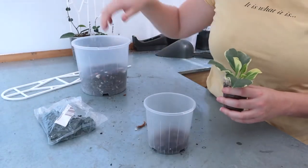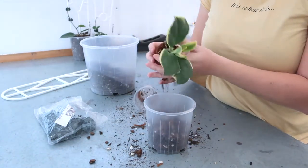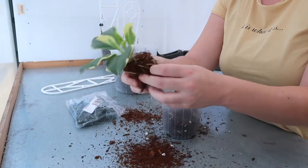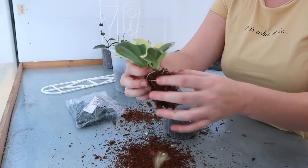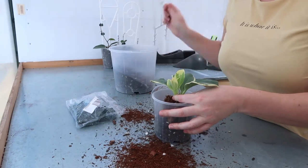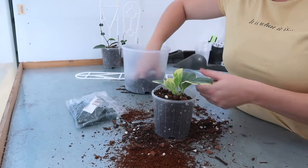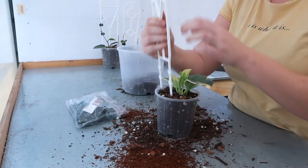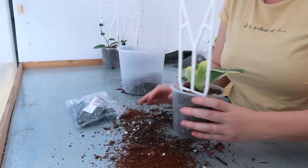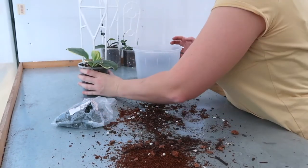Taking some houseplant mix and putting it into the pot. Let's take a look at the roots — amazing! I'm actually going to leave a lot of this tree fern fiber on because it's so good for the Hoya. I'm just going to break up the roots a little bit so they have some freedom. I like to tap the pot in rather than push the plant down — mainly because pushing compacts the soil too much. I stick the trellis in the back and fill a little more soil around the top. One happy trellised Hoya!